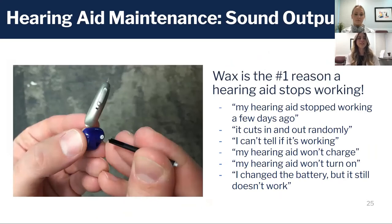Now sound has been processed and it has to come out. Whether you have a tube or a wire with a speaker, a dome or mold, there's a hard piece going inside your ear canal to deliver that sound. And your ear canal produces earwax — earwax is the number one reason why hearing aids stop working.